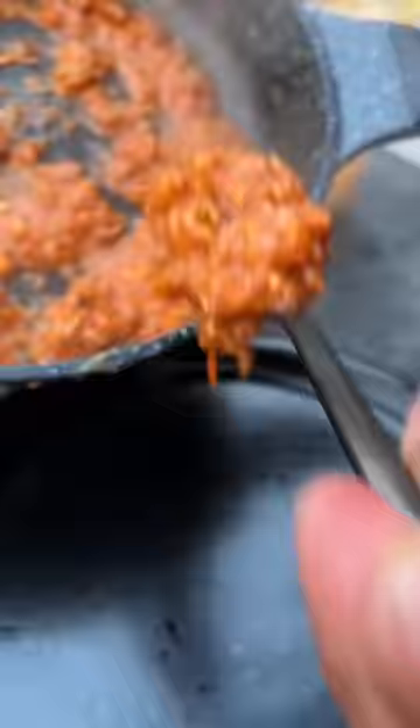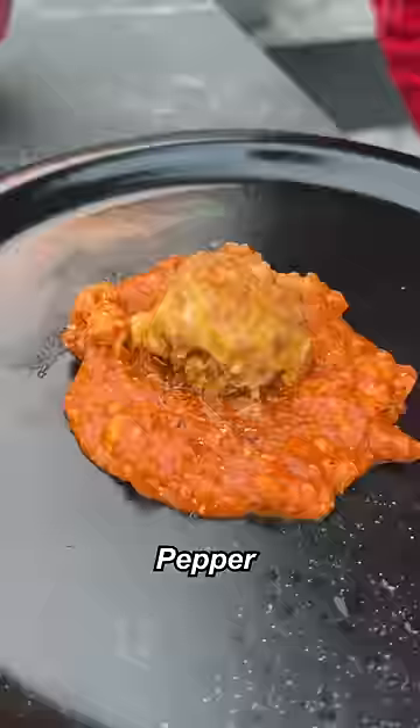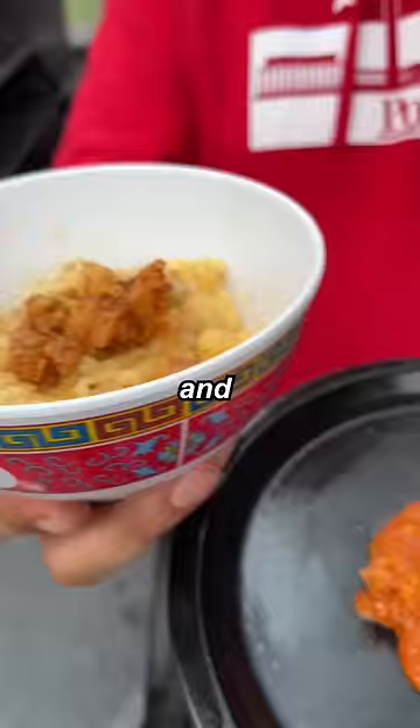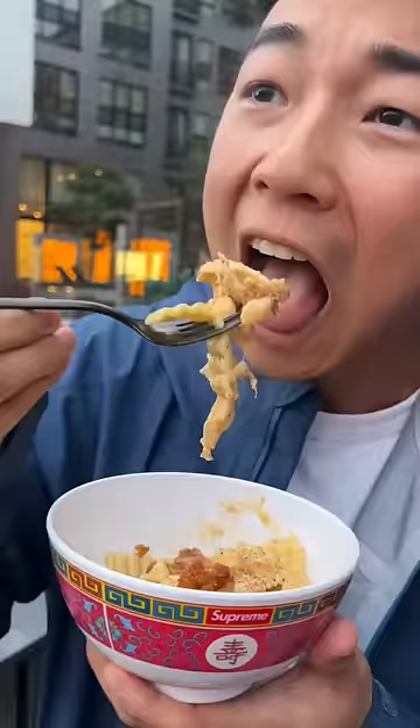We're going to plate up this in the middle. Croquettes, pepper, the pasta, chicken skins, pepper. I just turned my 7-Eleven order into mazade and croquetas. Bon appétit. Mmm.